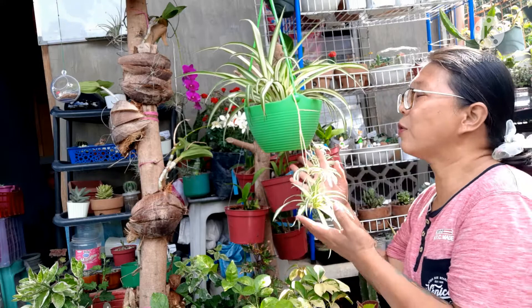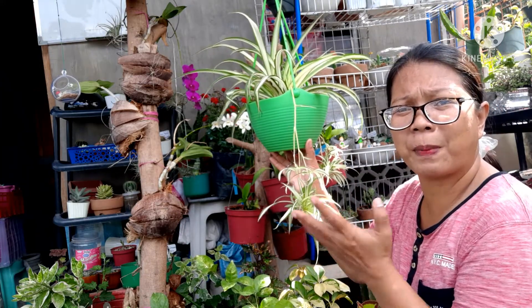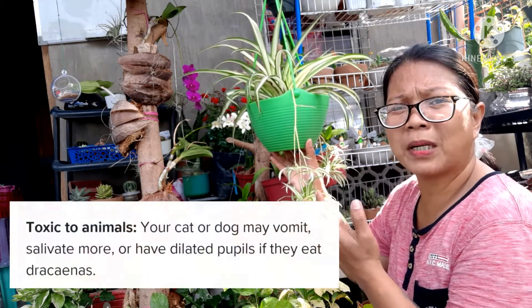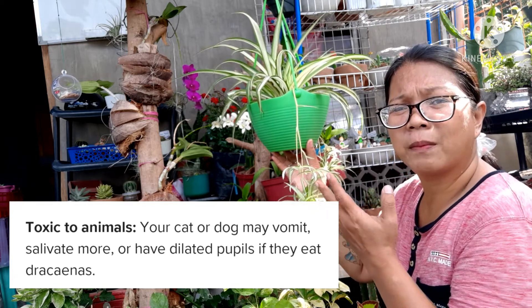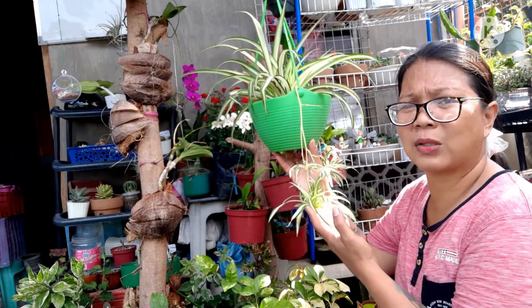Kung tatanungin niyo po ako kung nakalalason po ito, hindi po ito nakalalason. Pero kung meron tayong mga alagang pusa o aso, pag napasobrahan po sila ng kain nito ay magsusoka sila. Kaya ingatan po natin na makain ng ating mga aso ito.